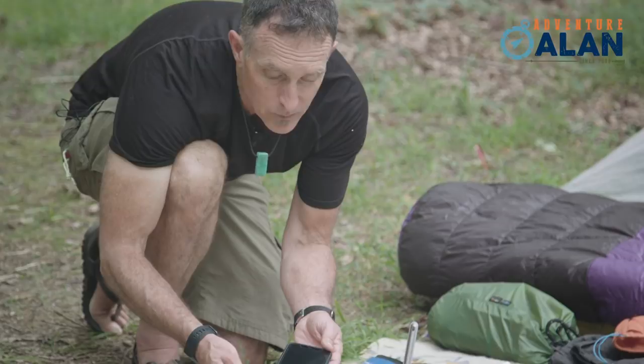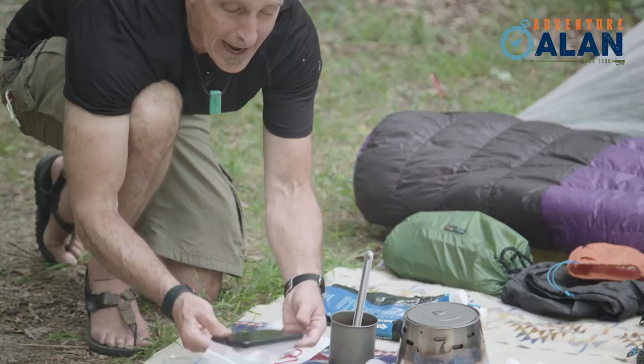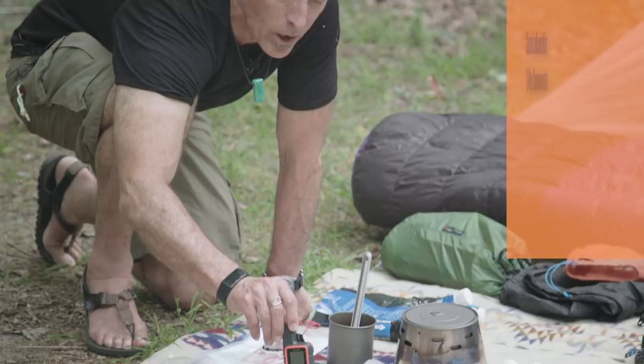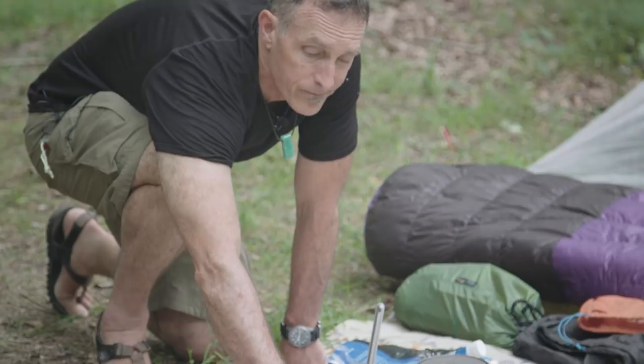I like these inexpensive $12–$15 cases off Amazon, and then just use a polyethylene zip baggie. I've taken my iPhone down the Grand Canyon and it works fine. For emergency comm, I have this Garmin inReach Mini. I think it's the greatest thing since sliced bread. When I'm guiding, I use this all the time — it's super important for safety.